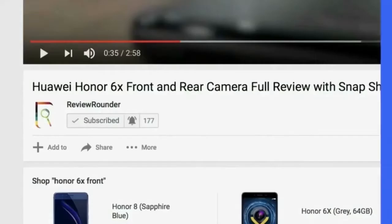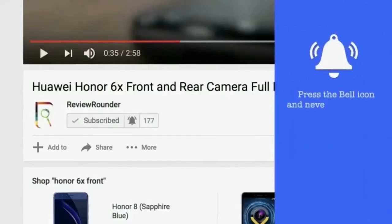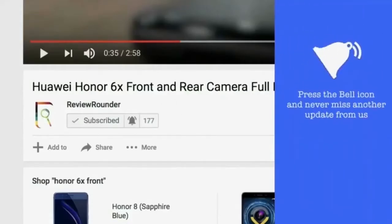Welcome to Review Rondo Tech YouTube channel. To get regular updates of our videos, kindly subscribe and tap the bell.